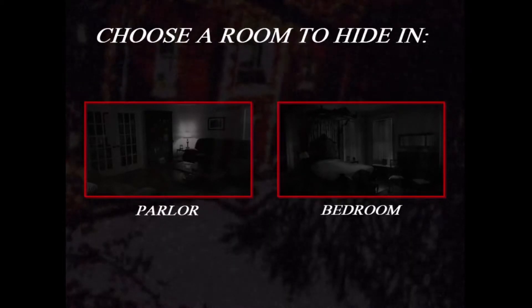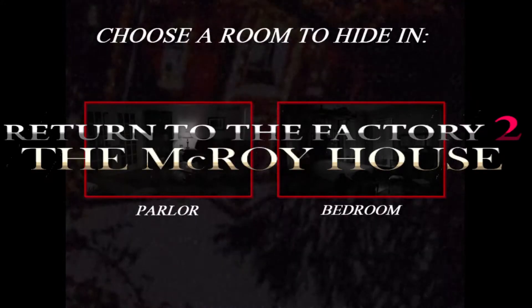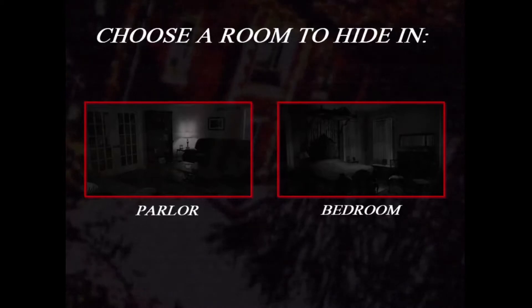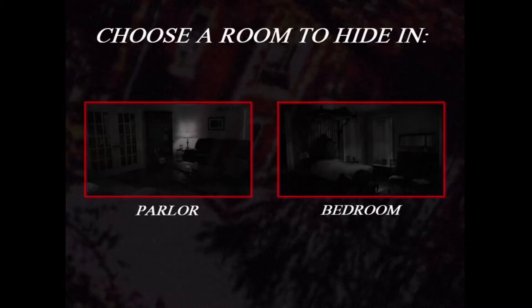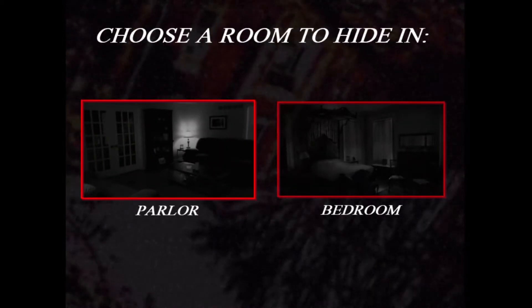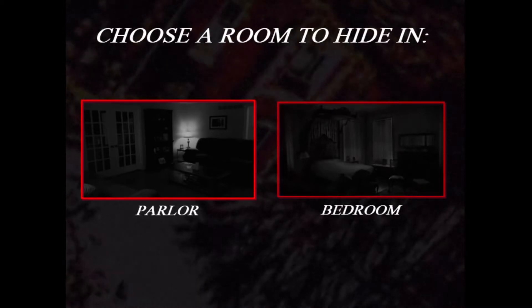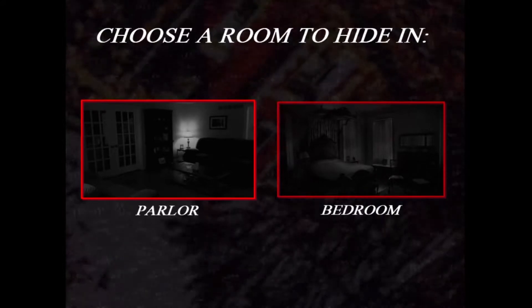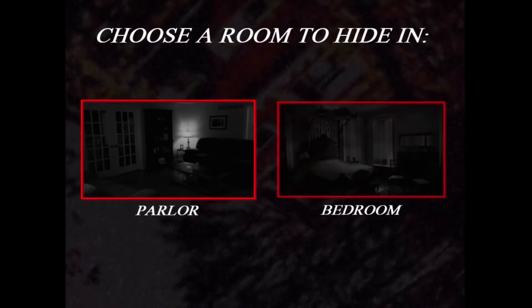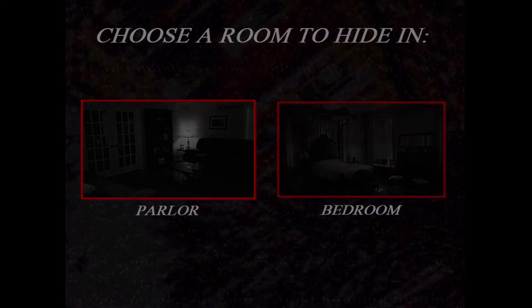Hello everyone, and welcome back to another episode of The Return to the Factory 2. Last time we did the first two nights with the entrance and the kitchen. Now we're up to the third night, which we have the choices of parlor and the bedroom. We had a bedroom in the original Warriors 3, but we never had a parlor — I've never seen a parlor in any of these fan games. So I'm very curious about hiding in there tonight.